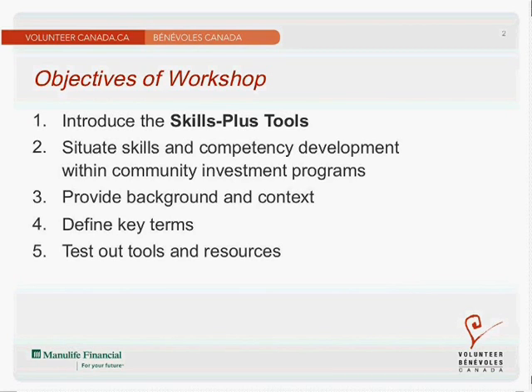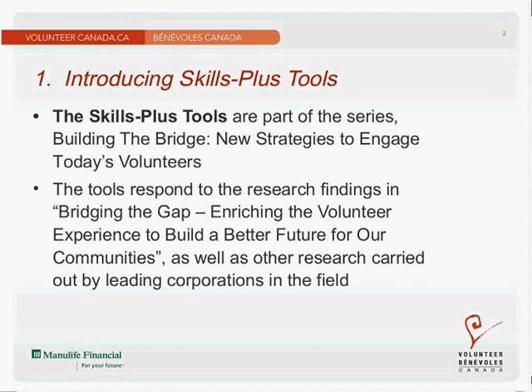This presentation and all the tools and resources are available in both English and French, and I'll walk you through it and let you know how you can access them. The Skills Plus tools are part of a series called Building the Bridge: New Strategies to Engage Today's Volunteers. We developed these tools and resources in response to our research findings in Bridging the Gap, where we looked at the gaps between what Canadians were looking for in volunteering and how organizations are currently engaging volunteers.